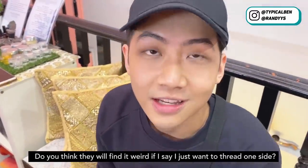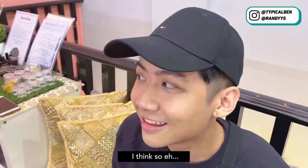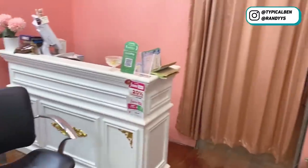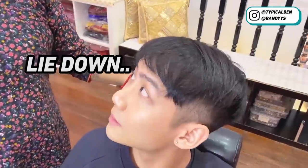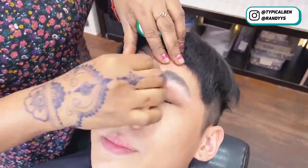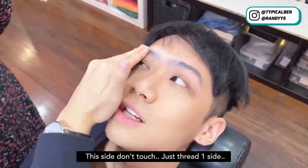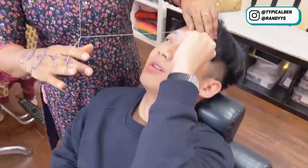Do you think they will find it weird if I say I just want to trim one side? I think so. Can I just do one side only? I just want to do one side — this one don't touch, just trim one side.